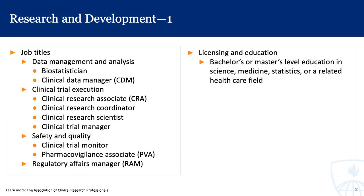The licensing and education requirements for these roles certainly varies, but typically includes a bachelor's or a master's level education in science, medicine, statistics, or a related healthcare field. Oftentimes, especially the further people go on the clinical research side, PhDs become more and more common.